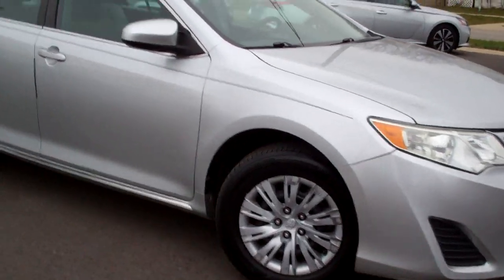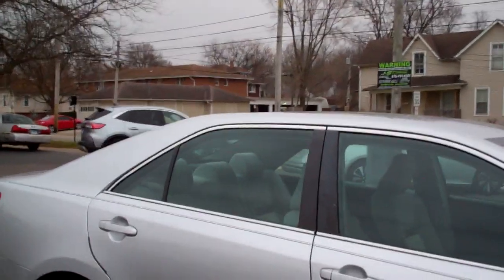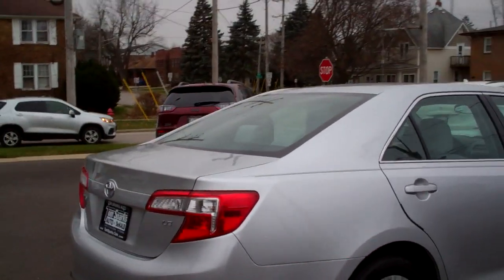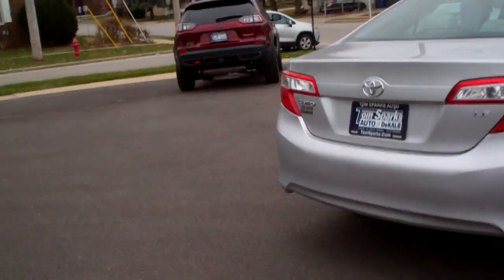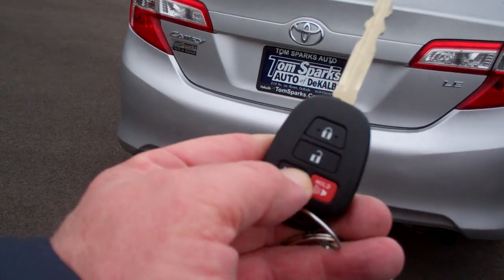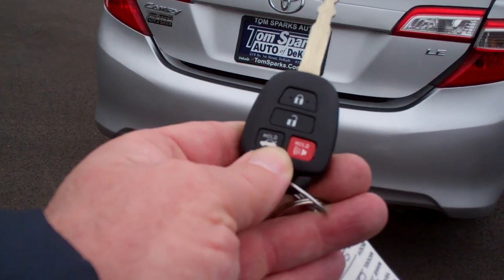Silver in color, caps on it, a little tint to the glass to keep the sun glare down, and you got a nice stripe on it. It is the LE edition, so you got some decent features on it — keyless entry into the car and into the trunk.